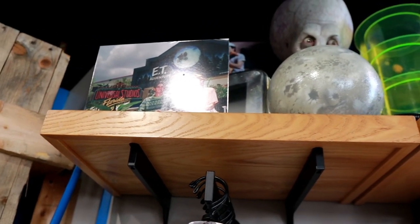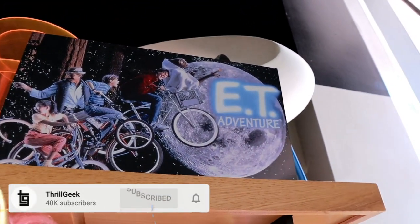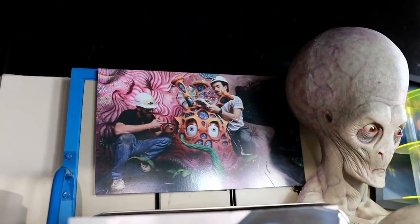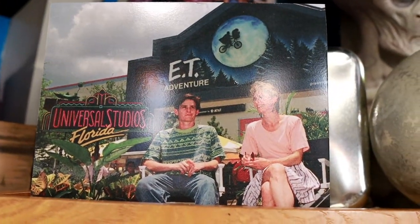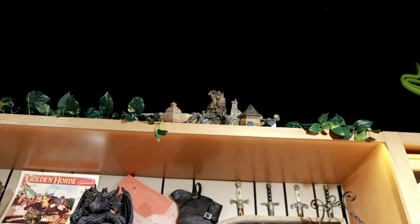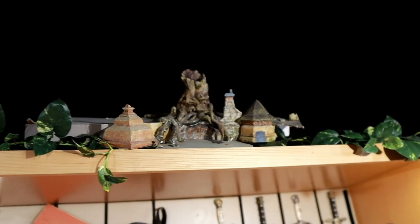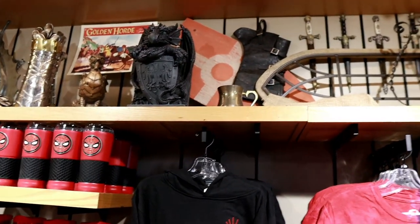Looks like they have an alien section over here up top - you got a picture of E.T. And in the back there, looks like construction for E.T. Another photo of E.T. Really cool. I don't know if you can see it but way up there on top of the shelf they have a model of the old Enchanted Oak Tavern in Lost Continent. That's really cool.